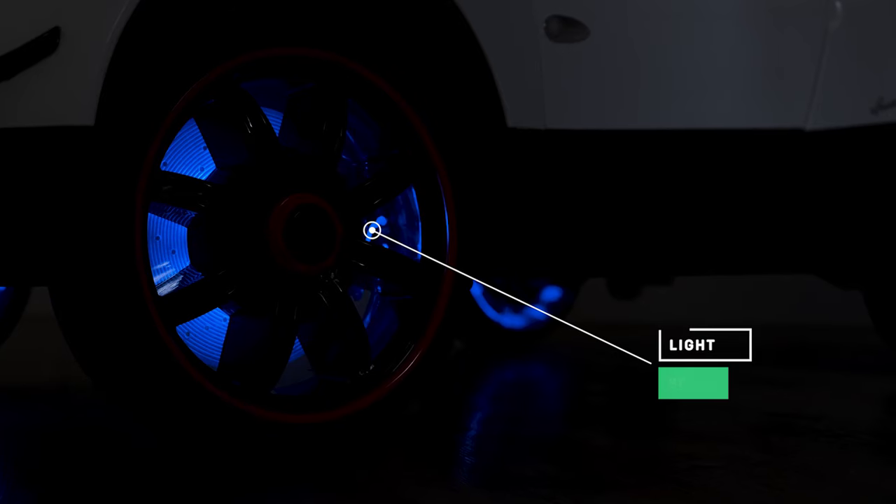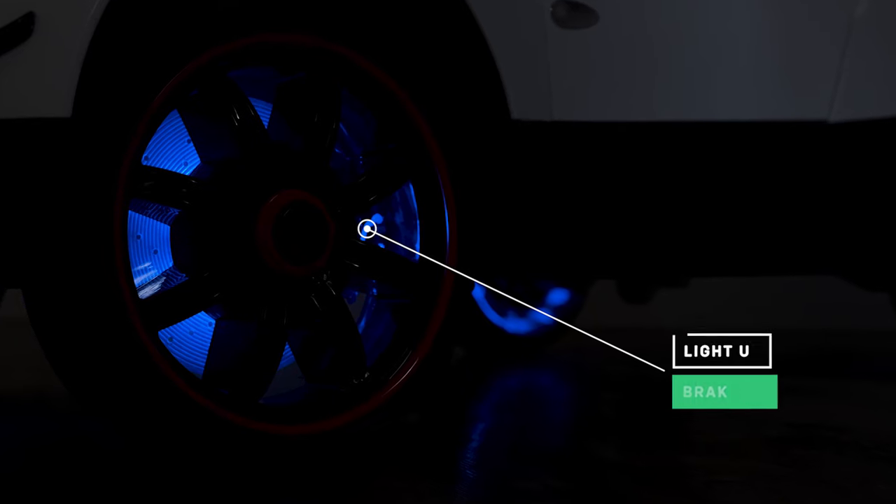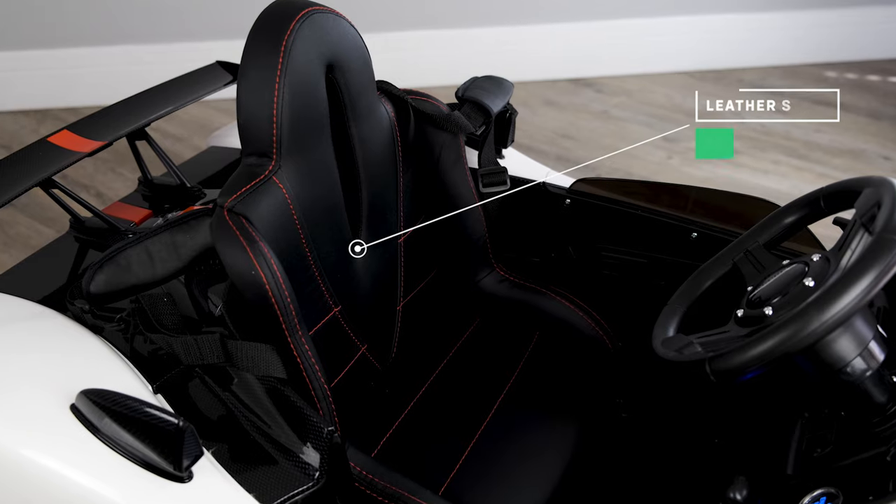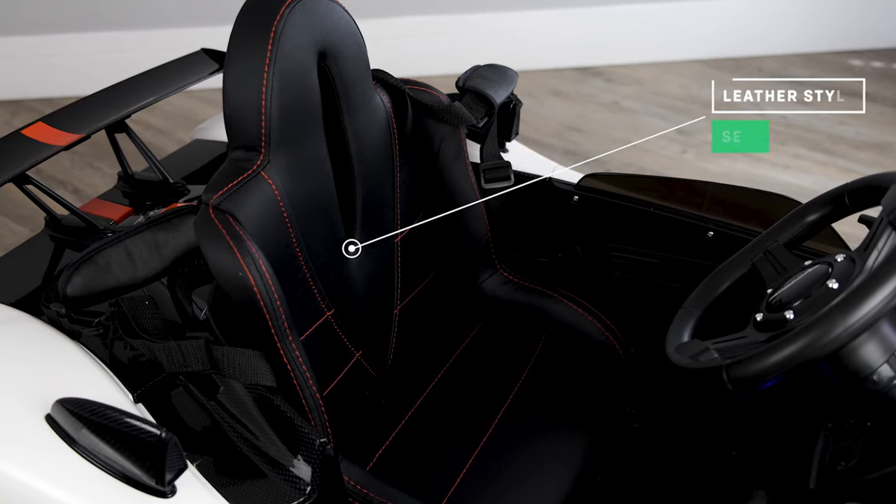It has brake discs that light up in blue as they spin around, as well as LED lights in the footwells. As we take a look inside, check out the full leather-style seats — this is unusual in a ride-on car since most of them are plastic.